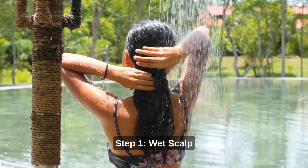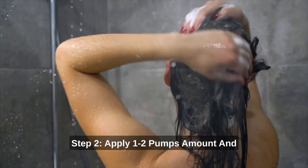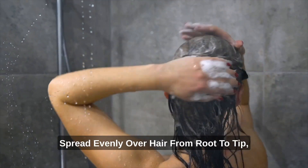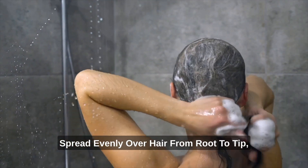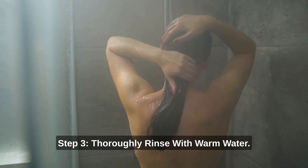How to use? Step 1: Wet scalp and hair sufficiently with warm water. Step 2: Apply one to two pumps amount and spread evenly over hair from root to tip, working product into a rich foam. Step 3: Thoroughly rinse with warm water.